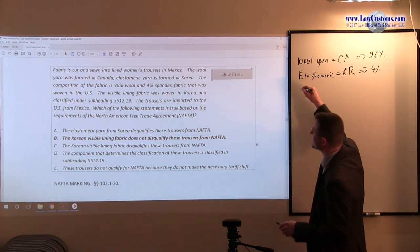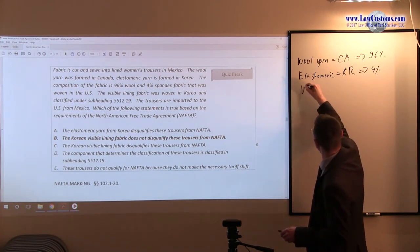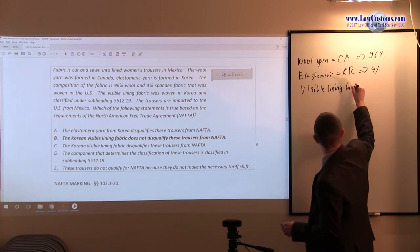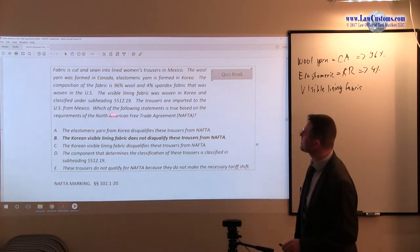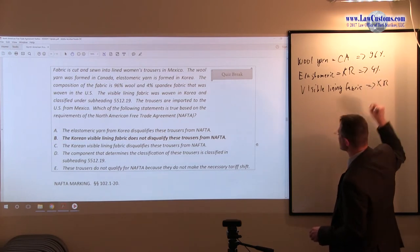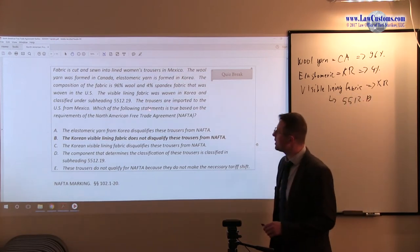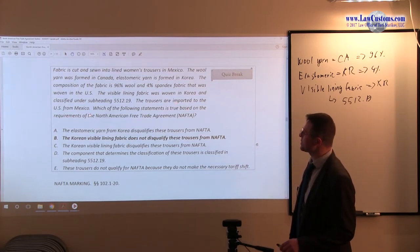So there is a visible lining fabric component. Elastomeric yarn plus visible lining fabric — the visible lining fabric component is also from Korea. It is classified under 5512.19. Then you have trousers, which are women's trousers, imported to the United States from Mexico.